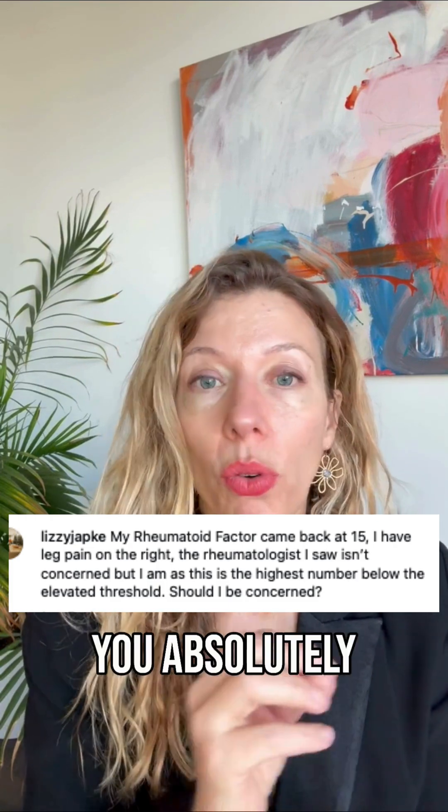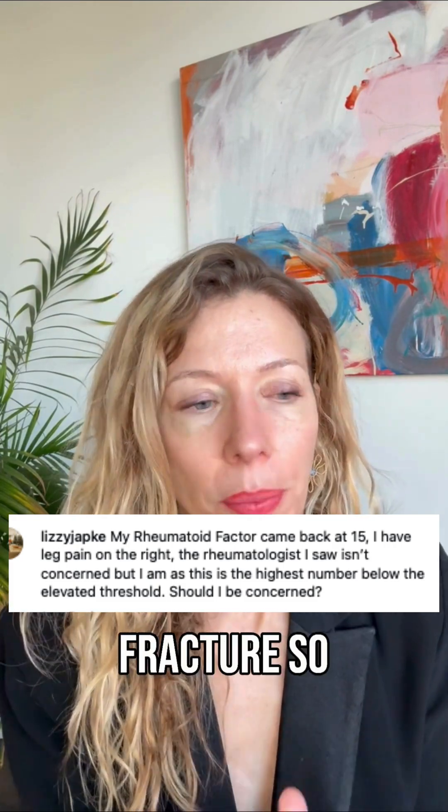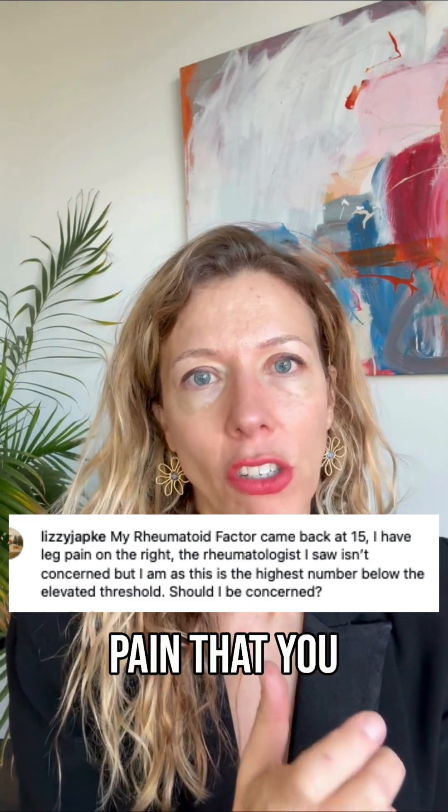You absolutely could have rheumatoid arthritis even with a negative rheumatoid factor, and you can have absolutely nothing and have a very elevated rheumatoid factor. So what you need to do is go and see a doctor that's going to actually evaluate the joint pain that you have.